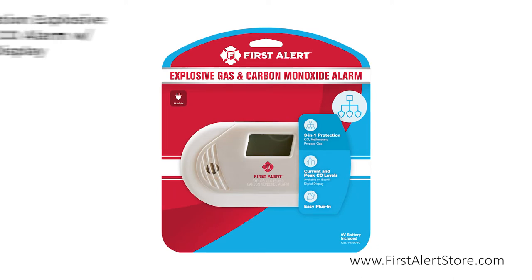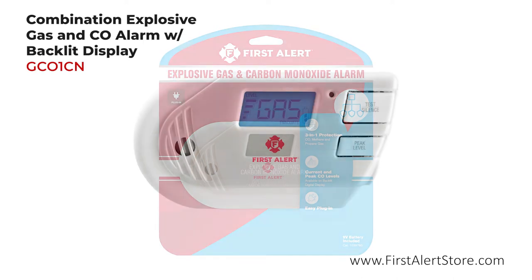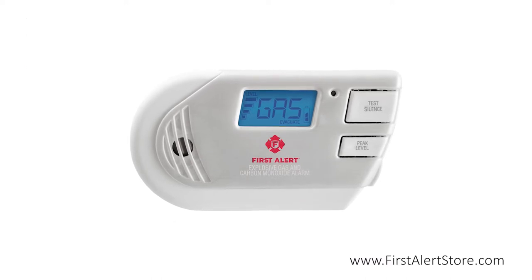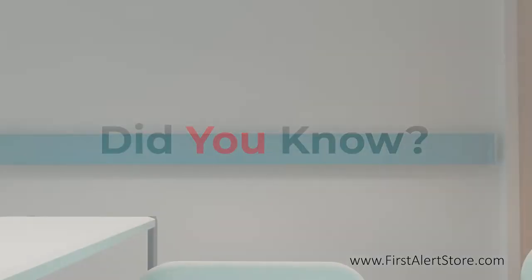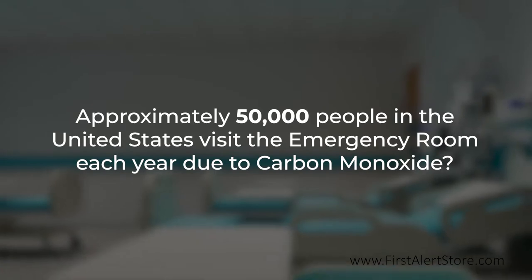The First Alert combination explosive gas and carbon monoxide alarm with backlit digital display helps promote peace of mind and household safety. Did you know that approximately 50,000 people in the United States visit the emergency room each year due to accidental carbon monoxide poisoning?